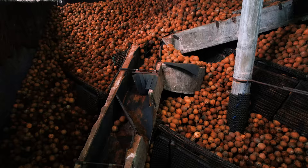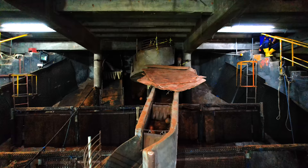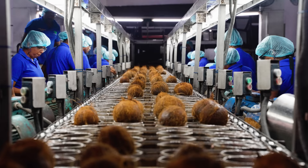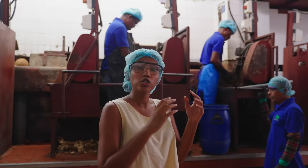The first step is to collect all the coconuts brought to the facility in batches based on the processing requirements for the day. From there, the coconuts enter a line where they are punctured and left to release the coconut water, which is collected and sent to the beverage facility.